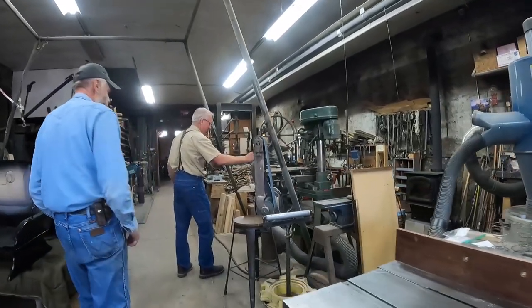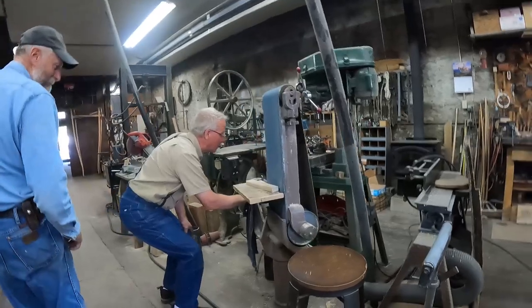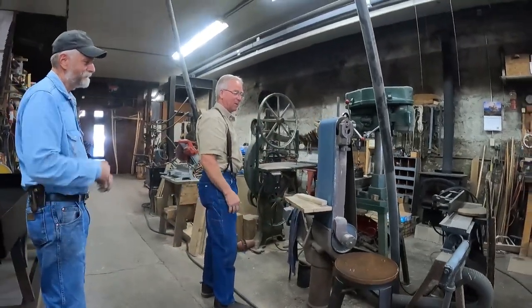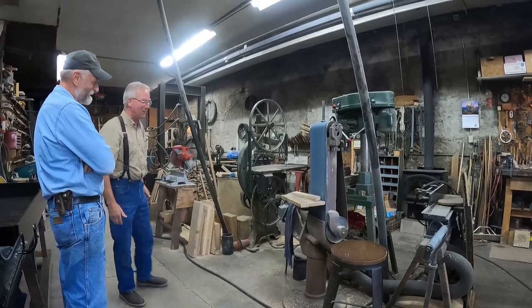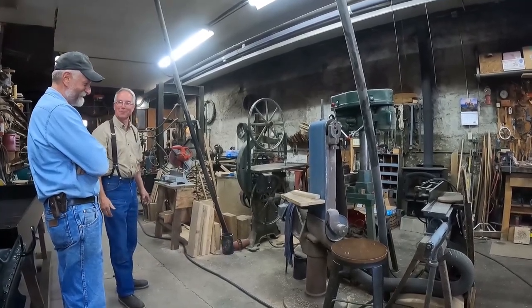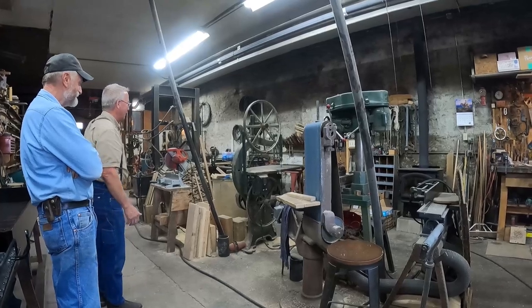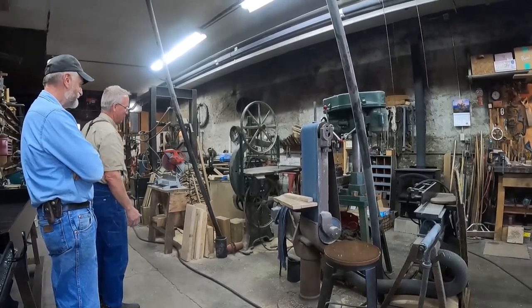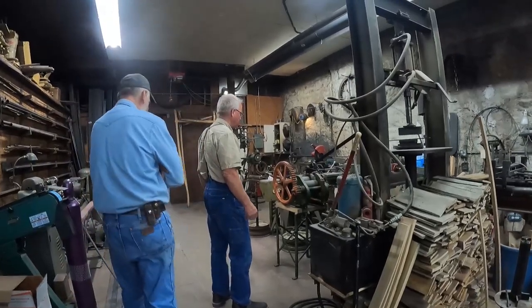That's a nice sander — what horsepower? Five horse. Holy smokes. Ten inch. It's a hog. You can do more damage with that in two seconds than you can fix in the rest of the day. Yeah, take your skin right off. You're going to have a beautiful bandsaw. Wheel bender — tire bender, ring bender.